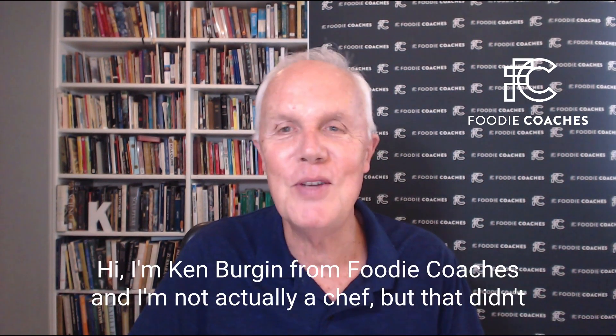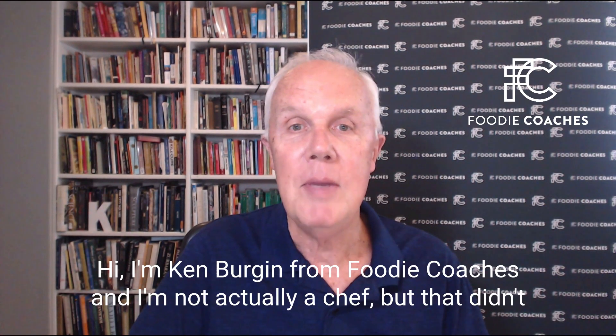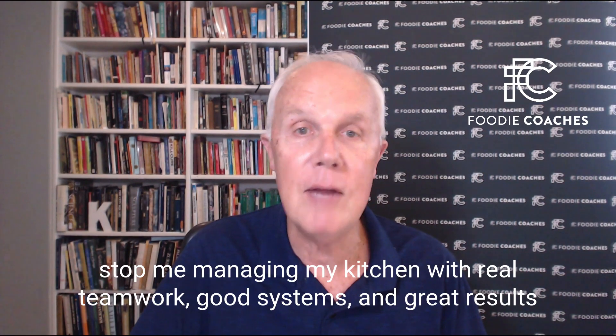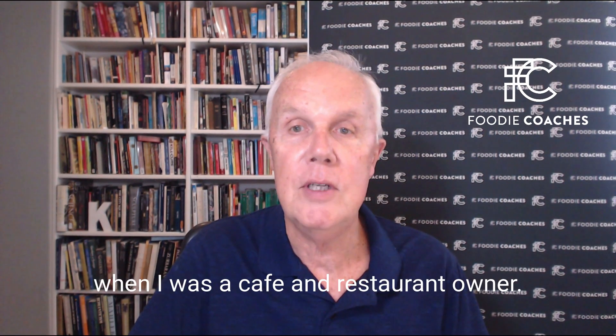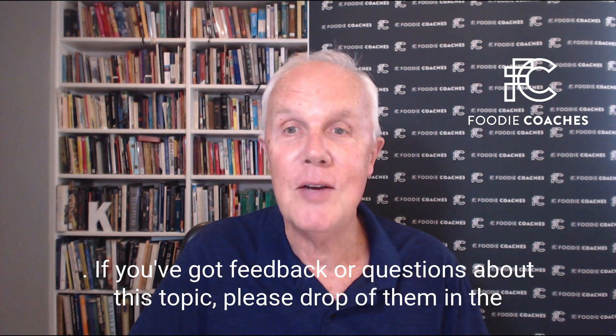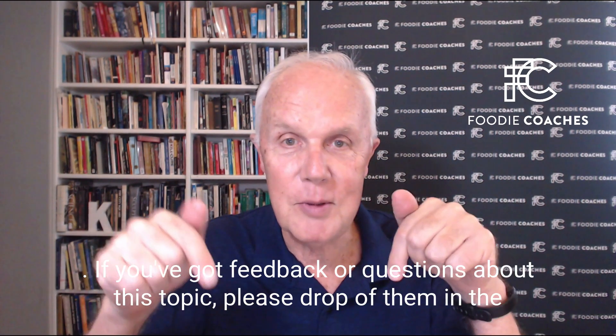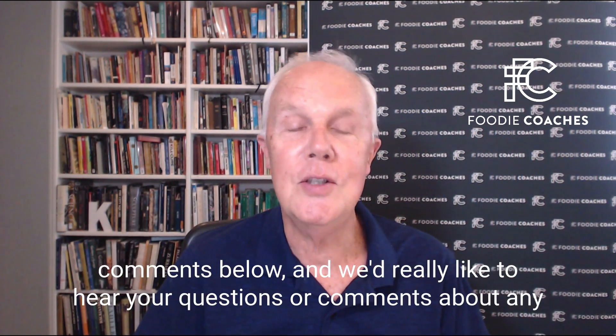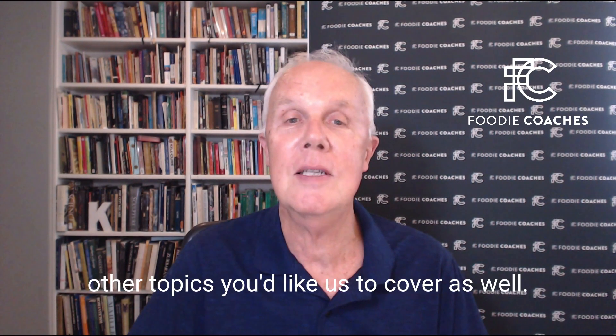Hi, I'm Ken Bergen from Foodie Coaches, and I'm not actually a chef, but that didn't stop me managing my kitchen with real teamwork, good systems, and great results when I was a cafe and restaurant owner. If you've got feedback or questions about this topic, please drop them in the comments below, and we'd really like to hear your questions or comments about any other topics you'd like us to cover as well.